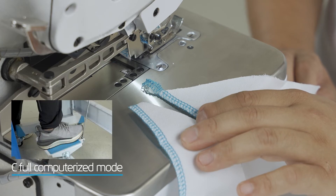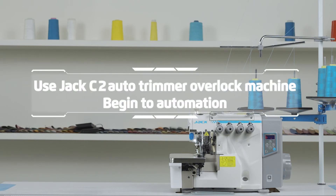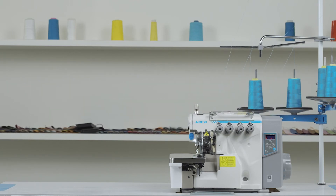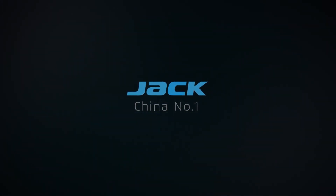Use Jack C2 auto trimmer overlock machine — begin to automation.